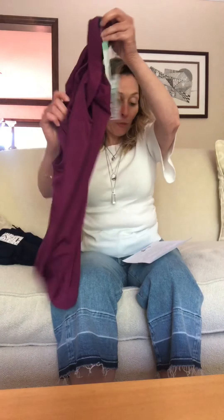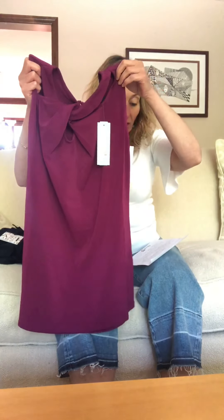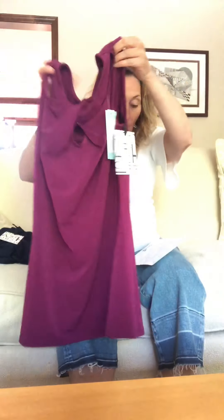Today I'm going to give you a Stitch Fix review and try-on — I got three things from Stitch Fix Shop Your Looks. The very first item is from 41 Hawthorne, which is a name brand exclusive to Stitch Fix. I haven't figured out who actually makes 41 Hawthorne, so if anybody knows, let me know.